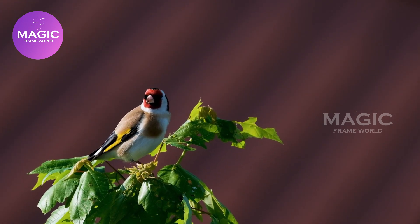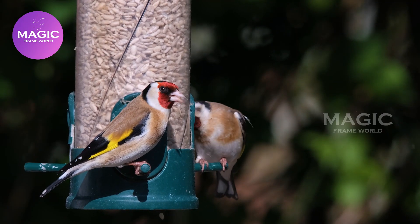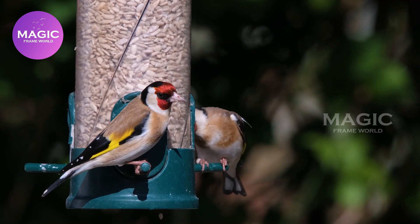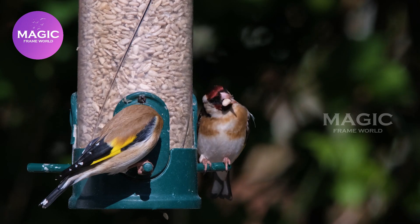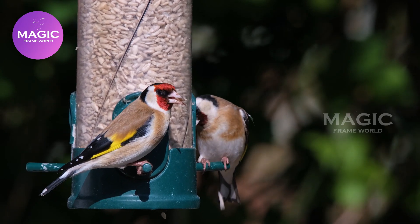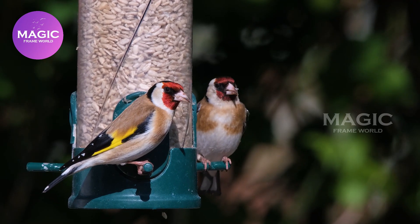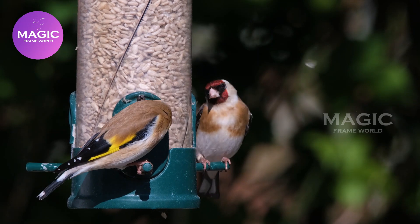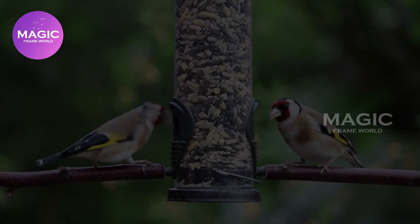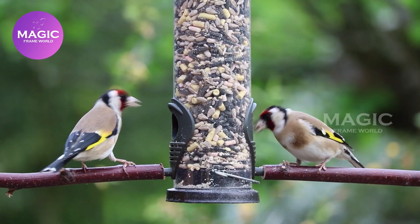European Goldfinch. The European Goldfinch, or simply the Goldfinch, is a small passerine bird in the finch family, native to Europe, North Africa, and Western and Central Asia. It has been introduced to other areas, including Australia, New Zealand, and Uruguay.